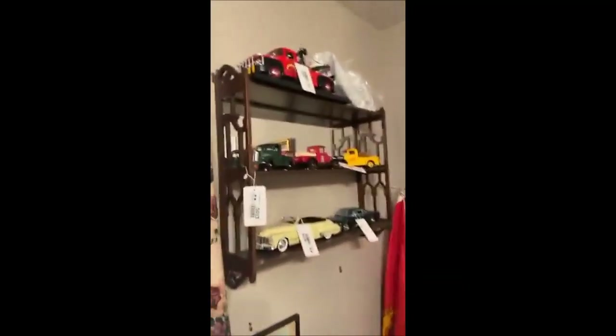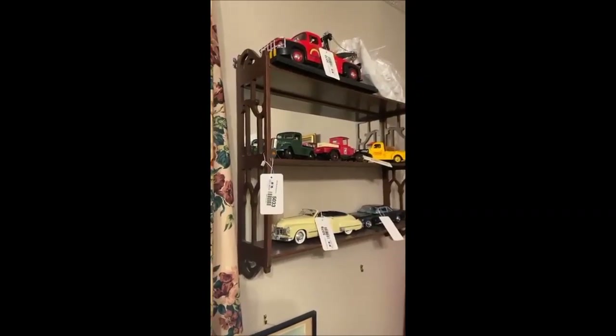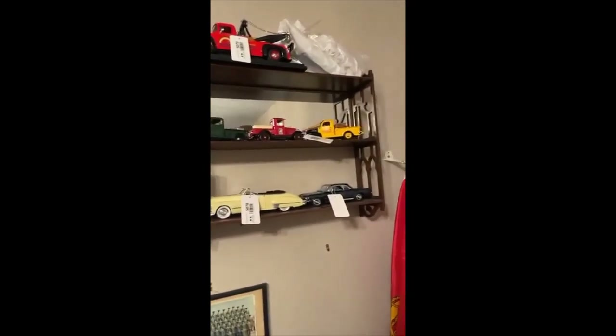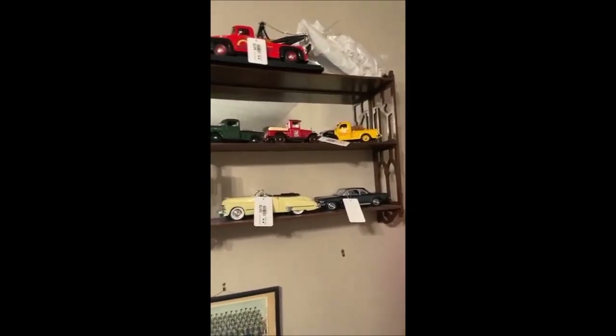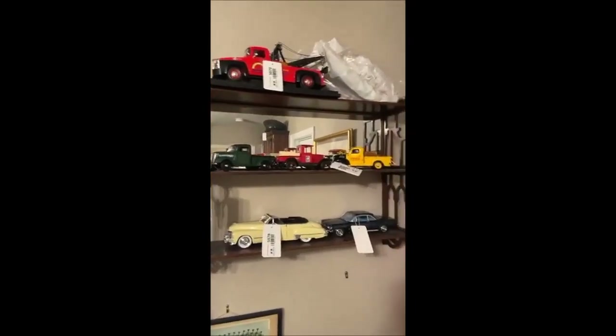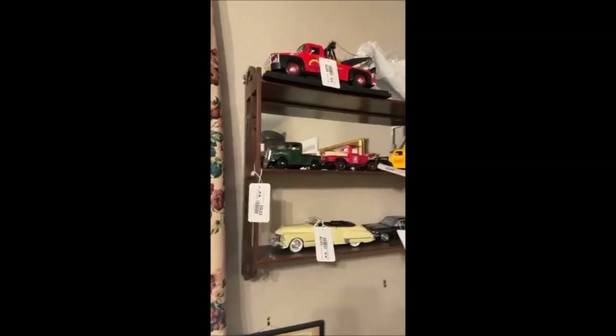Above that we have another really nice display cabinet housing some of the collectible cars we have in the auction. As you can see they liked their stuff. Anybody out there who likes cars, let them know — we've got some great ones.